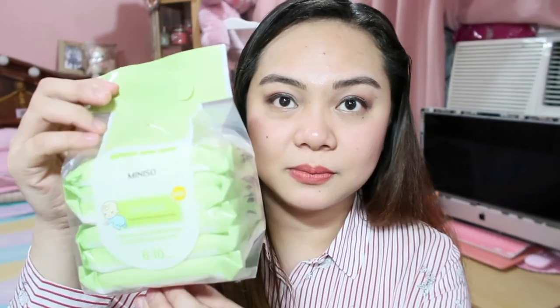Then another wet tissue I got is the Baby Wipes — Infant Wet Wipes, fragrance-free, which cleanses and moisturizes your hands at the same time. This one is 90 pesos, 6 packs, with 10 pieces per pack. As they say, if it's safe for babies, it's safe for us too — even for our face. You can actually use it as a makeup remover instead of buying expensive makeup removers.